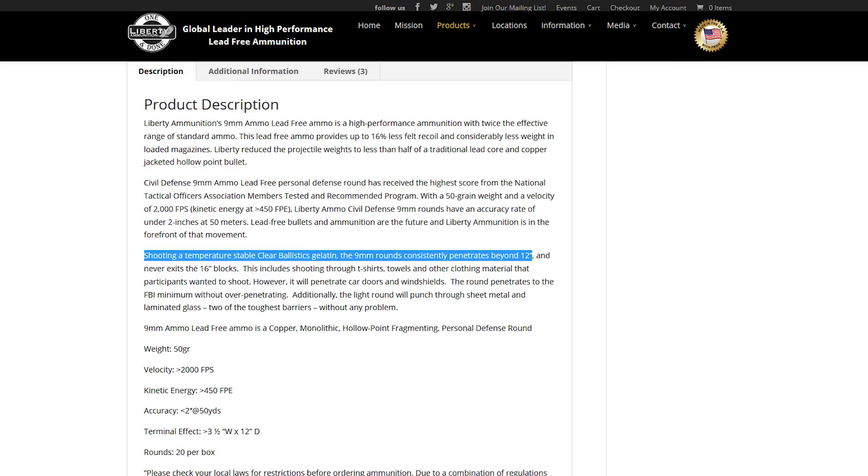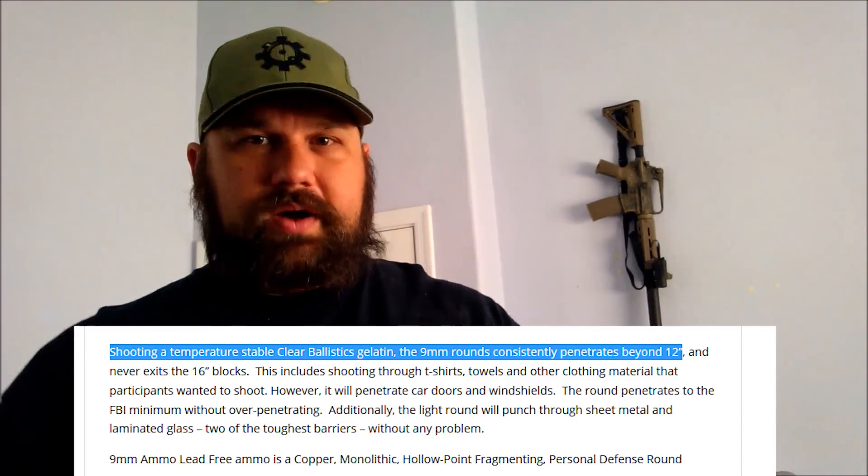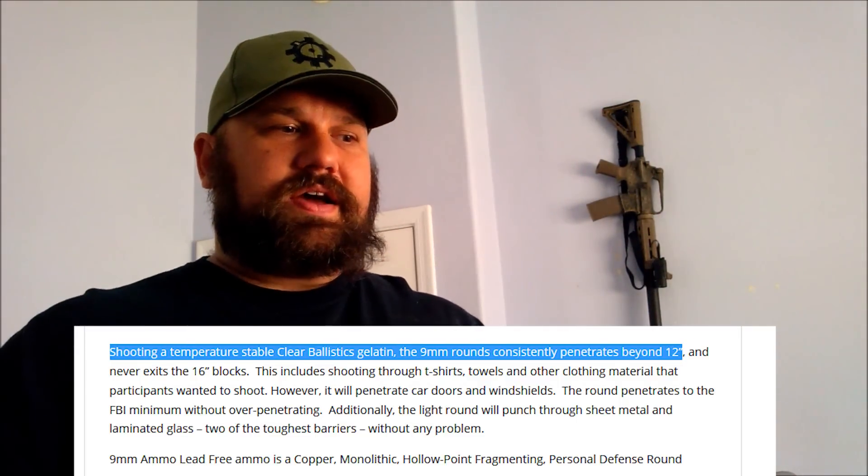Liberty's website claims that this round will exceed 12 inches in gel. Are they lying? Well, no. They claim it will exceed 12 inches in clear ballistics gel. Brass Fetcher did a test a while back showing how clear ballistics gel produces penetration results that are deeper than properly prepared 10% natural gelatin. The correlation is really close at normal service pistol velocities, but as velocity increases, the discrepancy between the two also increases. So at magnum pistol velocities you'll see a little bit deeper penetration, and at rifle velocities — 2,000 feet per second —